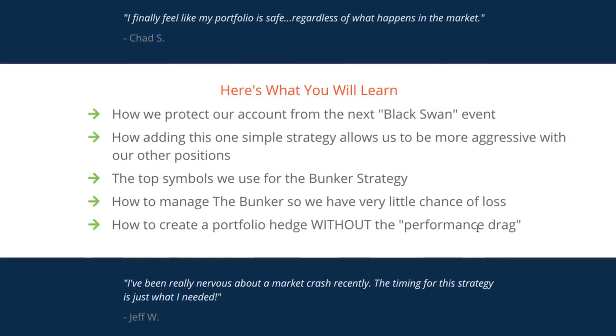Here's what we're going to be covering: how to protect your account from the next Black Swan event.